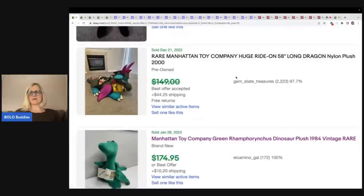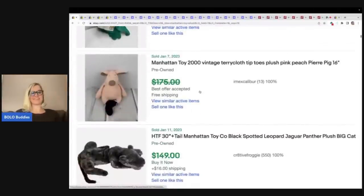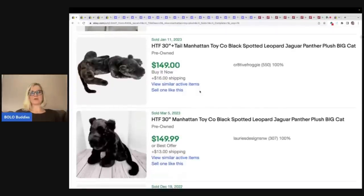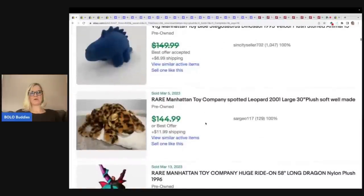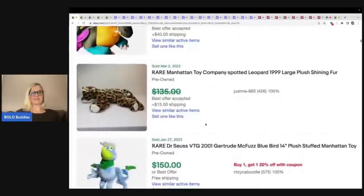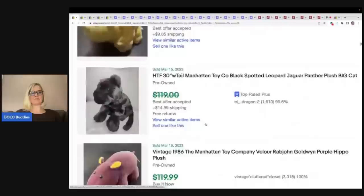Look at this huge ride-on 58-inch dragon nylon plush — oh my goodness. I would have priced that so much higher. Just because I would price it higher doesn't mean it would go higher, but now you guys know how to check Terapeak. Here is another leopard or jaguar panther plush — two of them here, a little bit different style. That's a good one as well. Here's another giant dragon, a cheetah.